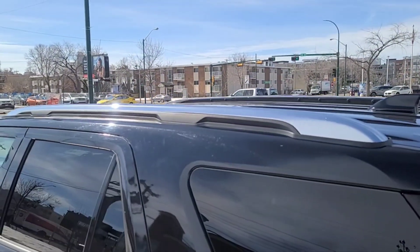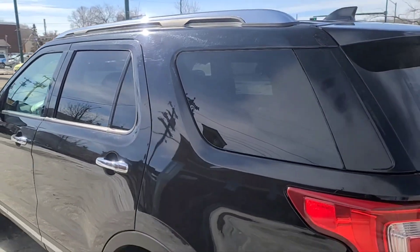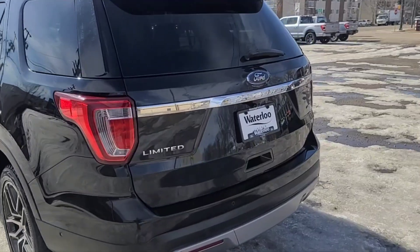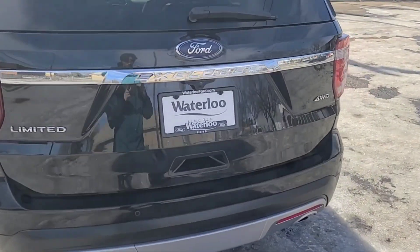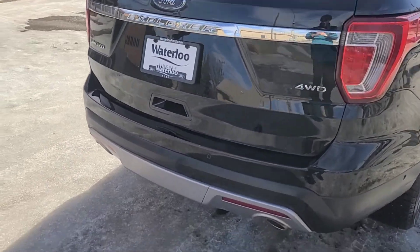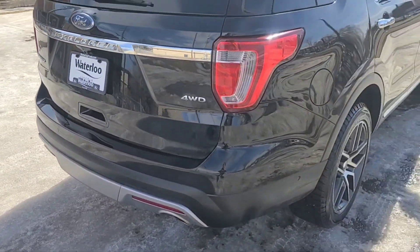Up top here we got some chrome roof rails, and the Explorer comes in this shadow black. Coming around to the back we do have a reverse camera with sensors and also the class 3 trailer tow package.